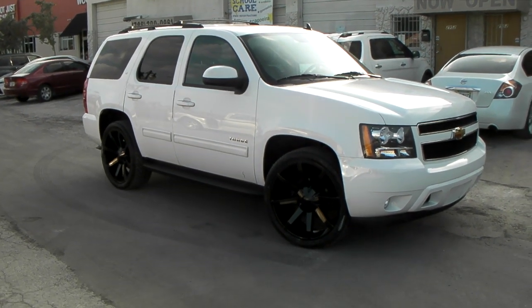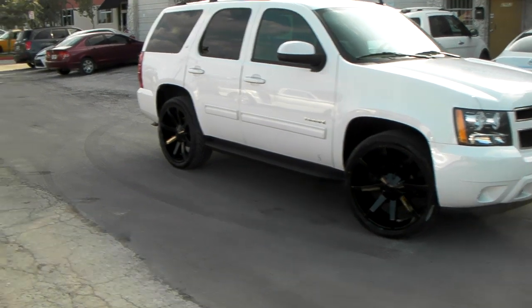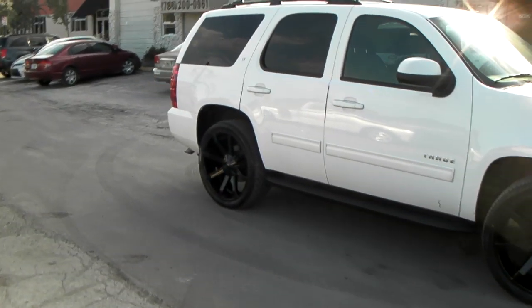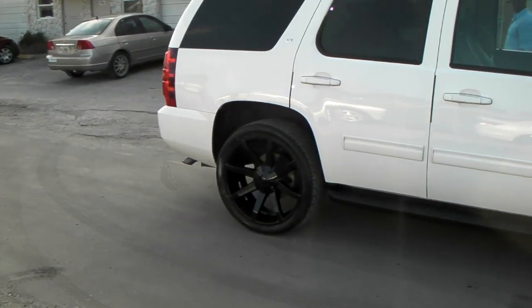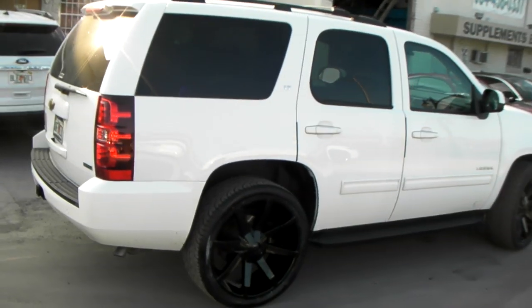You can find these online at DublinTires.com or call us at 877-544-8473. Let's give you an all-around look at the vehicle. Beautiful vehicle. Great-looking wheels by KMC.